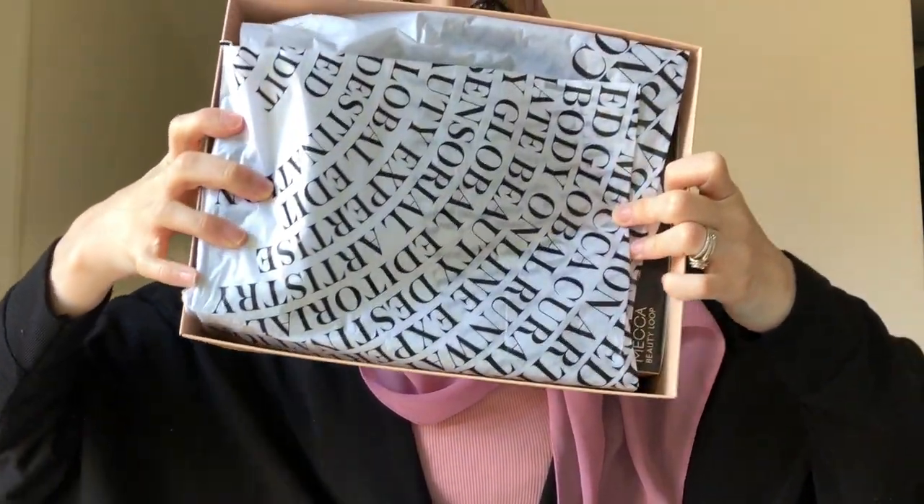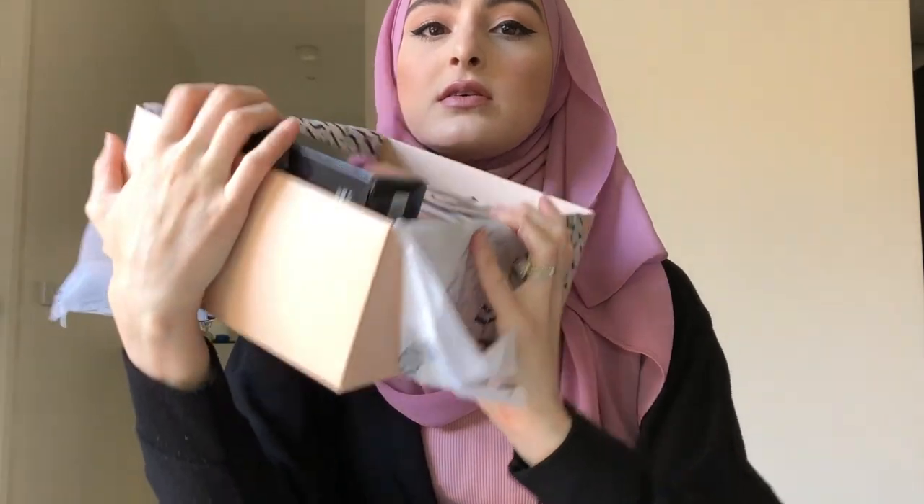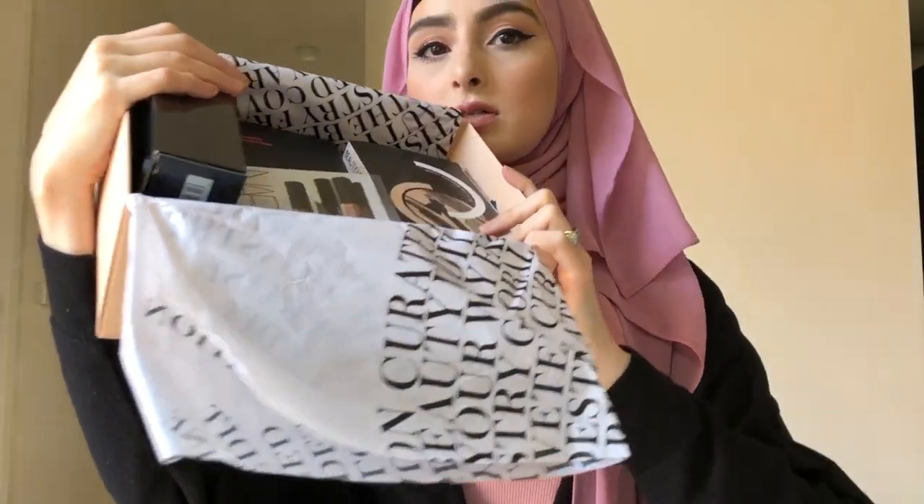That's what the box looks like — it's quite big. When you open it, it looks like this. I did open it before just to see what came in it. This is what the inside of it looks like.